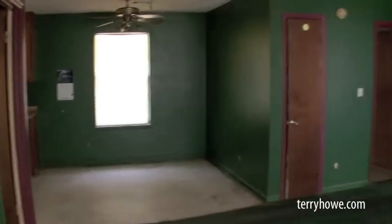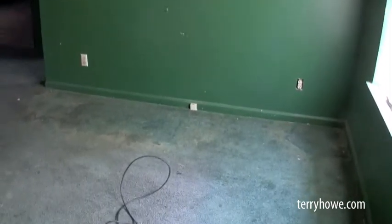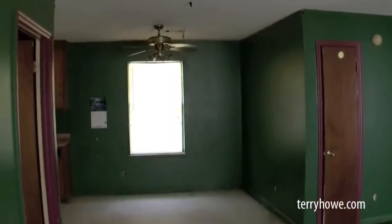Looking at this house, it's got some green colors in it, but the walls are in good shape. Probably the carpet is going to need replacing, but I think just a little bit of prep work and it'll be ready to paint. The ceiling's in good condition. Overall, we've got a good basic house to work with.